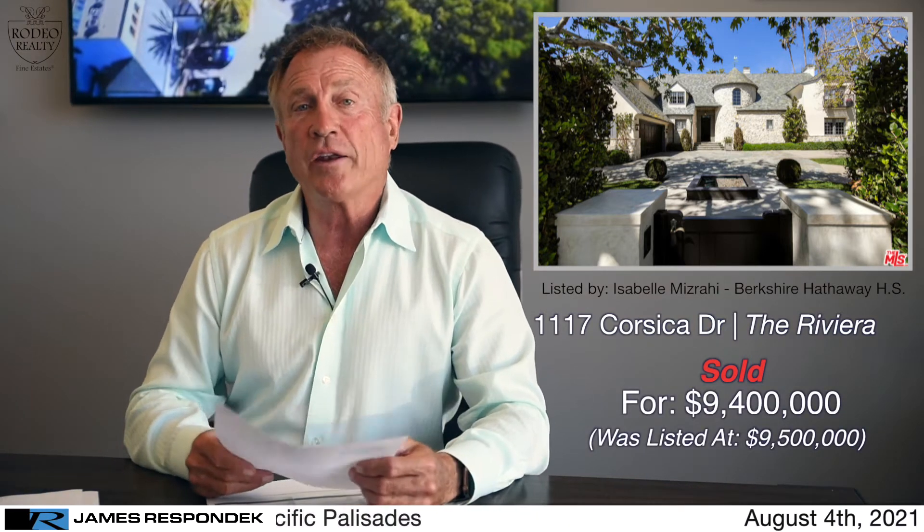In the Riviera is a sale at 1117 Corsica — a six bedroom, eight bath, 7,500 square foot home. Sold for $9.4 million. It's a 15,000 square foot lot. The house was built in 2010 in a country French style.